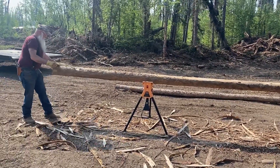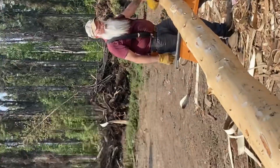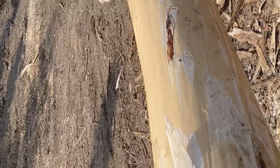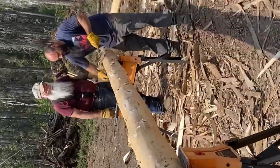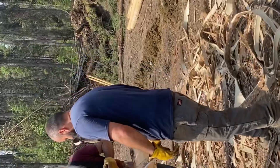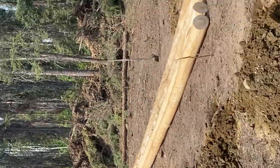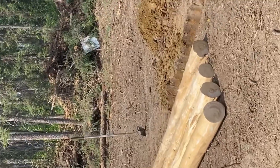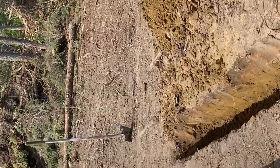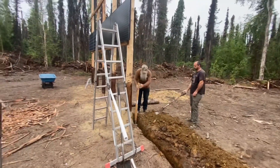There's log number five, and Tyler's just finishing up peeling that one. So we've got five of them going in there. Hello everyone, welcome back to the channel.